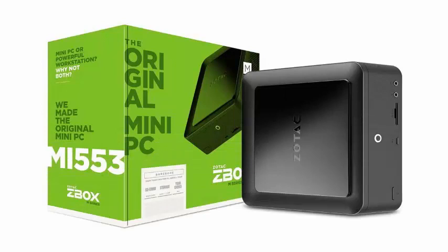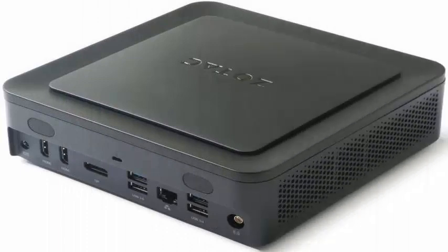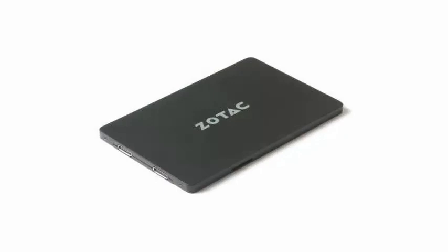These mini PCs are adapted to the needs of contemporary users and are equipped with the latest technology. The ZBOX MI553 features an Intel Core 7th Gen processor, revolutionary Optane memory technology, and Thunderbolt 3, and is professionally designed for office and home environments.